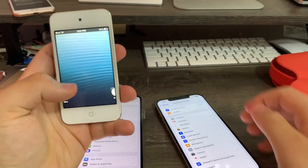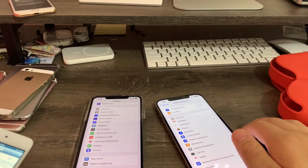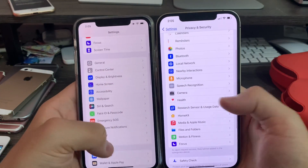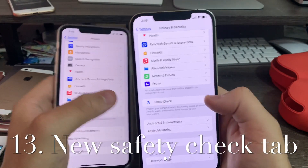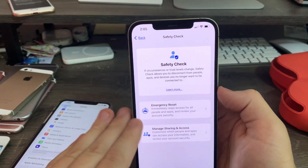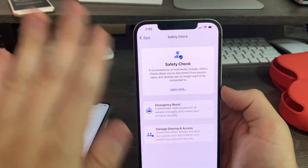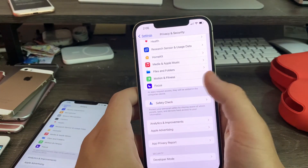Ten years ago we were using iOS 6 with its skeuomorphic design — that's when we got the privacy tab, Do Not Disturb, and all that. Now 10 years later we've got this new design, which is pretty impressive. Down at the bottom there's a new Safety Check option. If you're in a relationship and feel unsafe, you can use the emergency reset to reset everything so you can't be tracked or managed anymore.